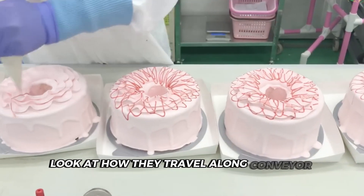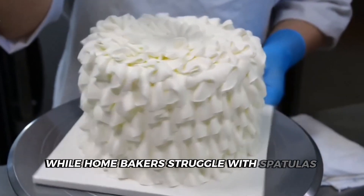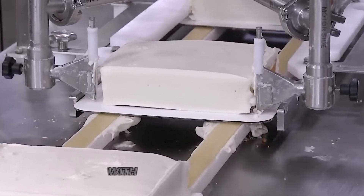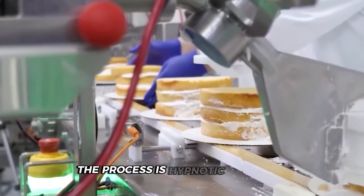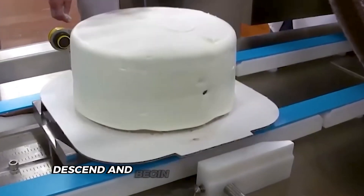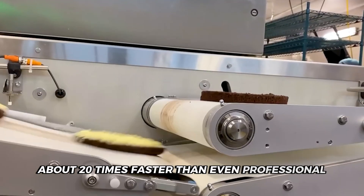Those perfectly even cake layers travel along conveyor belts toward what might be the most fascinating part of the entire factory — the frosting robots. While home bakers struggle with spatulas and icing bags, these mechanical decorators transform naked cakes into works of art with surgical precision. As each cake arrives at the decoration station, it's automatically centered on a rotating turntable. Robotic arms equipped with specialized frosting nozzles descend and begin applying buttercream while the cake spins, coating the entire exterior with remarkable efficiency — working about 20 times faster than even professional human decorators.